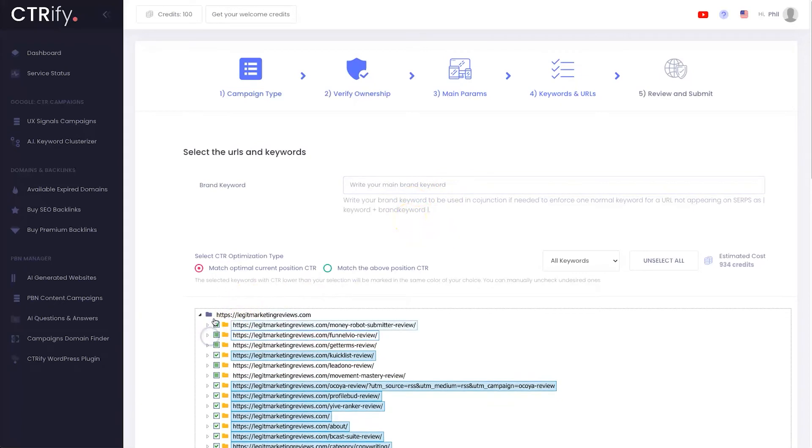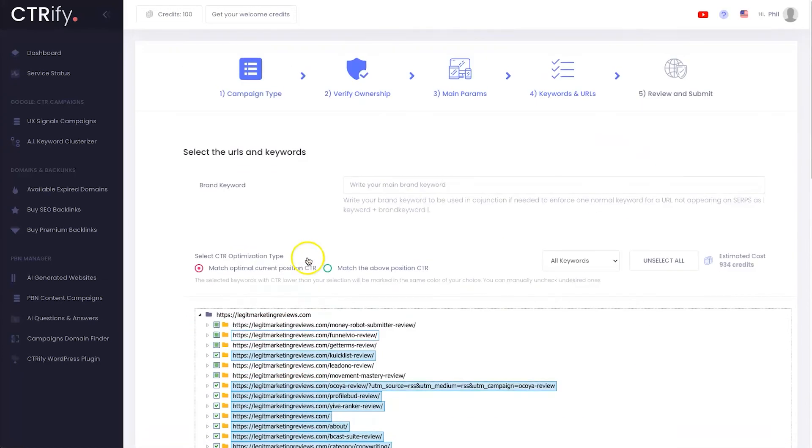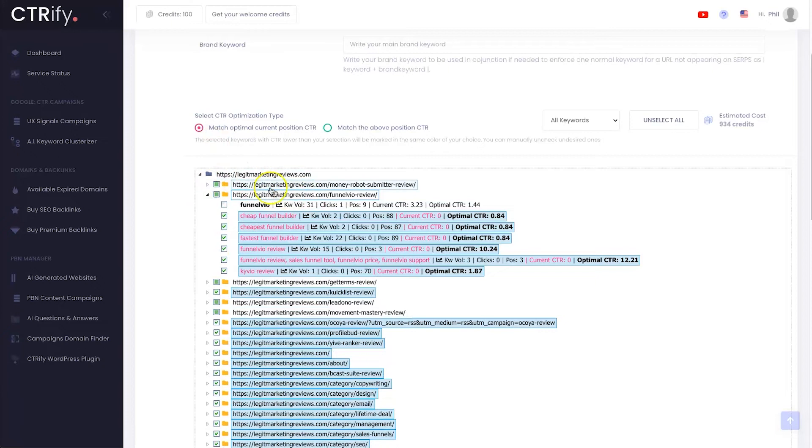Now we're on the keywords and URL page — this is where the magic really happens. It's added my website and all the links from Google Search Console. We have two different types of campaigns here. If I open up this article, here are some different search terms I'm currently ranking for — they're shown in red, which means these particular search terms are not getting enough click-through rate relative to the optimal position for their ranking.